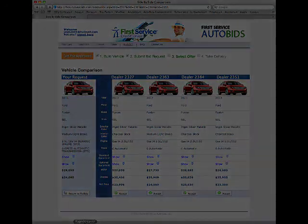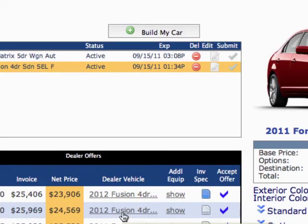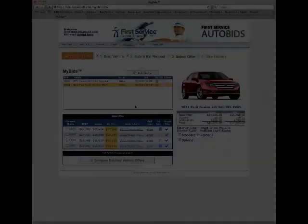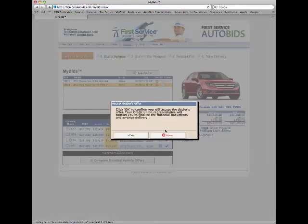And dealers have just 24 hours and one shot to reply, so they must respond quickly and aggressively. Last, select the best deal and click accept. It's that easy.